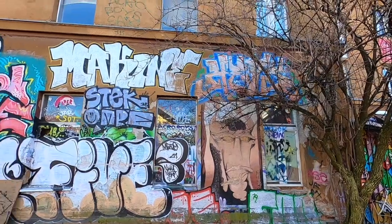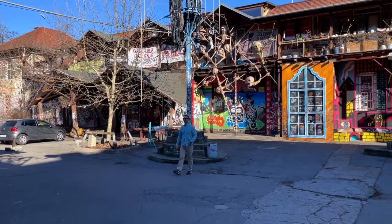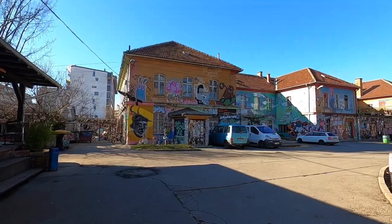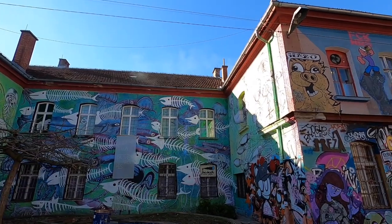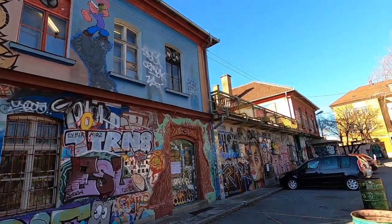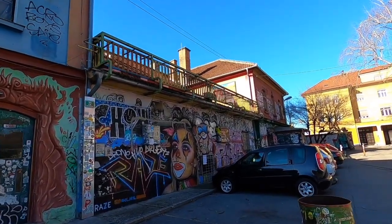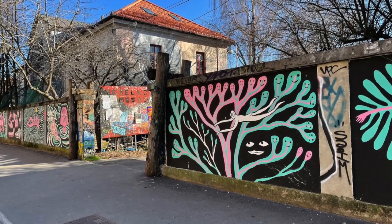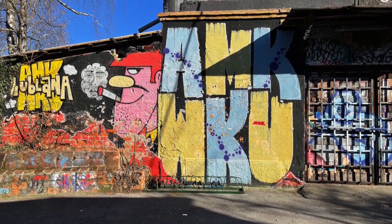Metelkova is comprised of seven old military barracks and has been a place for peaceful and creative purposes since the dissolution of Yugoslavia in 1991. Google describes it as a hip urban culture center featuring underground music, theater, and arts events, plus bars and nightlife — it gives major Freetown Christiania vibes. If you're planning a visit, always be mindful of the people who live there.